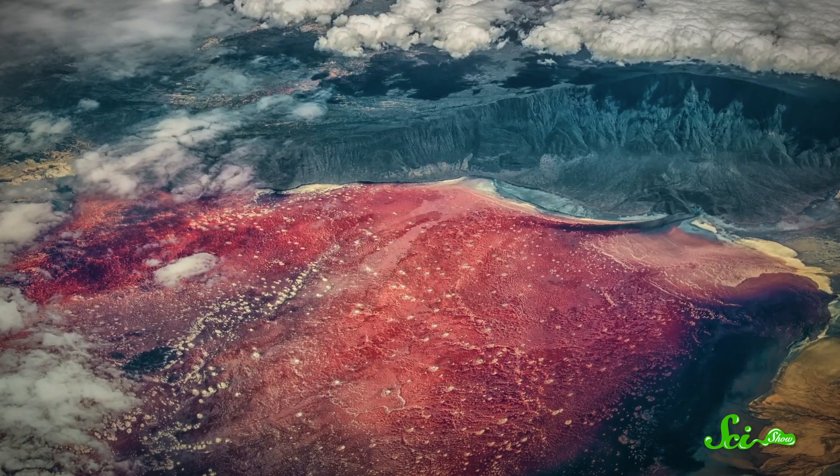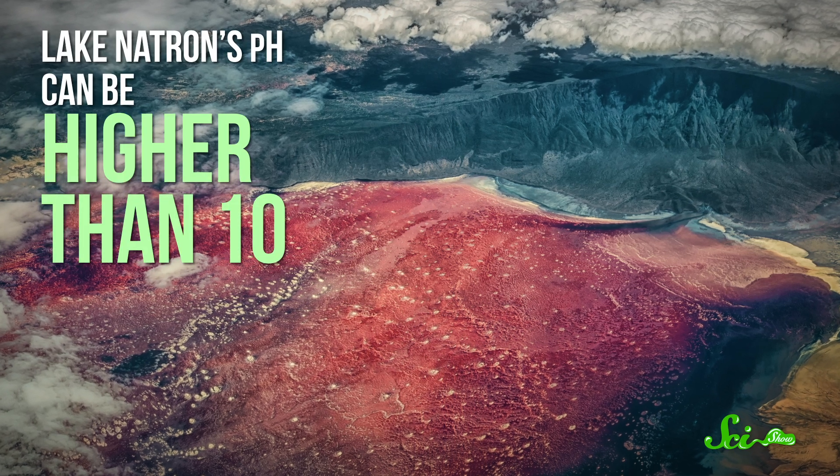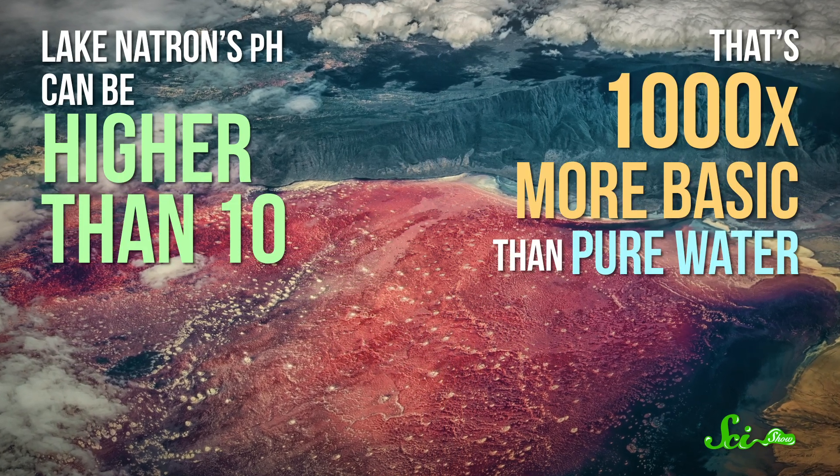Tanzania's Lake Natron isn't exactly a pleasant place for a swim. The water is alkaline — sometimes very alkaline. Depending on the conditions, its pH can be higher than 10, which is a thousand times more basic than pure water. It's also heated by volcanic geysers, and the lake's temperature has been known to hit 60 degrees Celsius. Any animal corpses unfortunate enough to land in the water end up mummified in a coat of minerals, and touching it is seriously painful for humans.